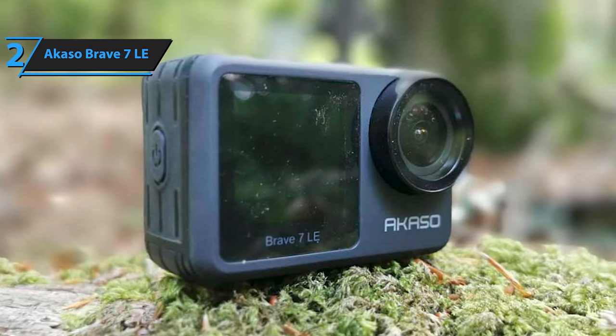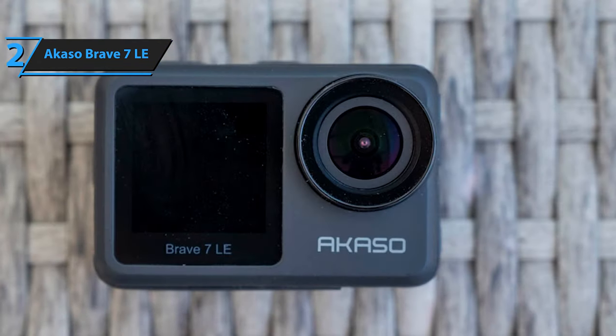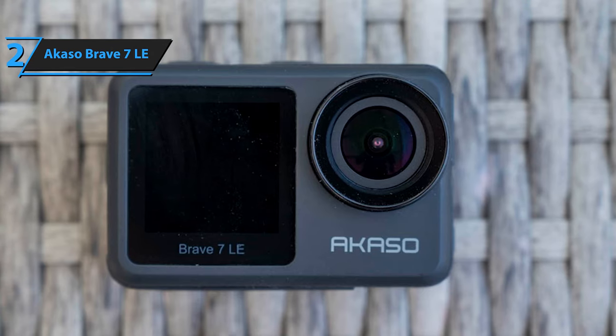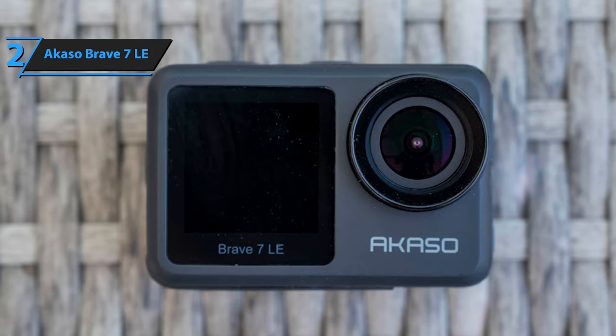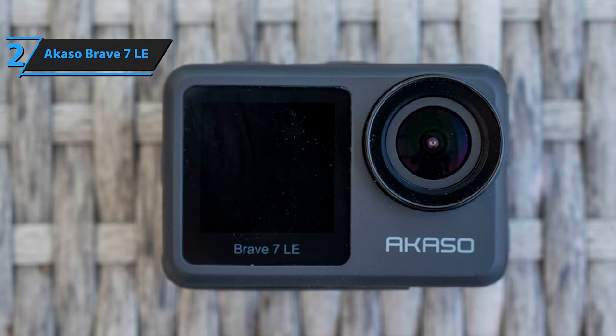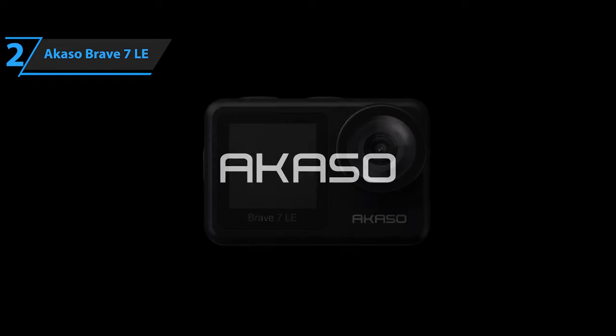Remote live viewing through your smartphone adds convenience, alongside built-in editing tools for on-the-go adjustments. The camera's GoPro-like rubber casing ensures a firm grip even in wet conditions, highlighting its robust and well-crafted design that promises reliability and quality for its users.